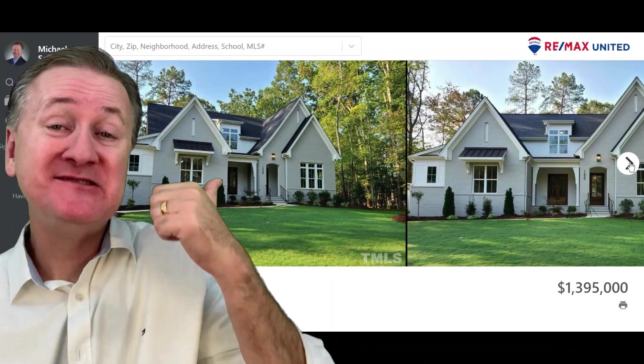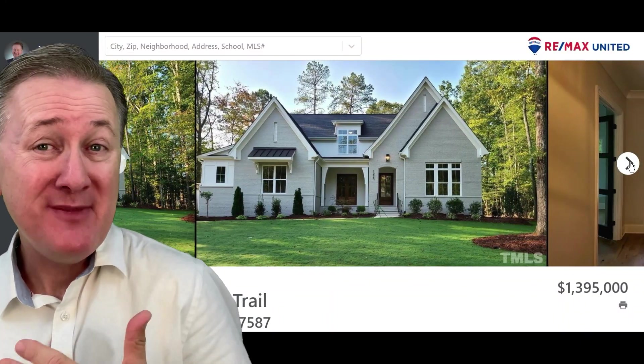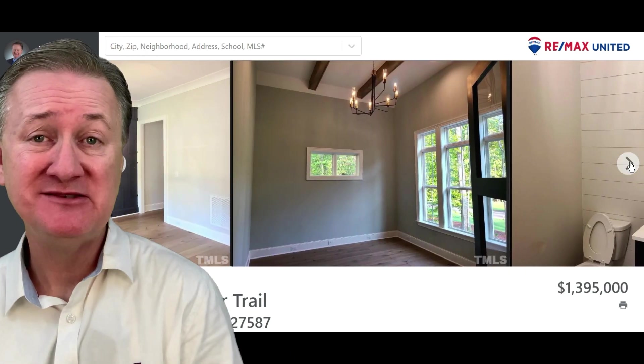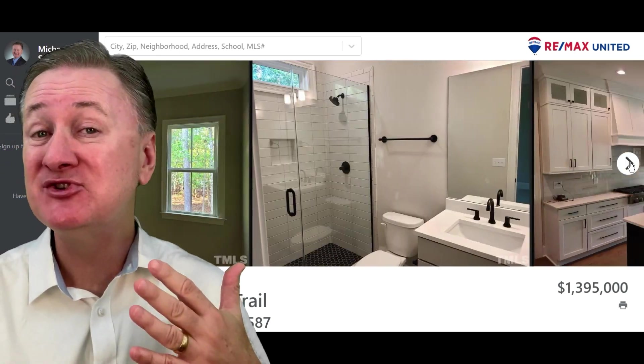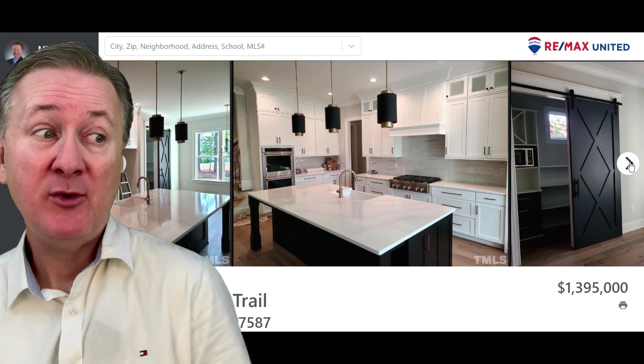Right now, you can get in here for around $1.3 million and up. The most expensive home sold over there thus far has been around $1.5 million. Right now in Creedmoor Manor, check out this awesome home built by Future Homes by Jim Thompson — an amazing home on a wooded lot that measures nearly a full acre in size. The home has four bedrooms, four and a half baths, and measures out at around 4,154 square feet.